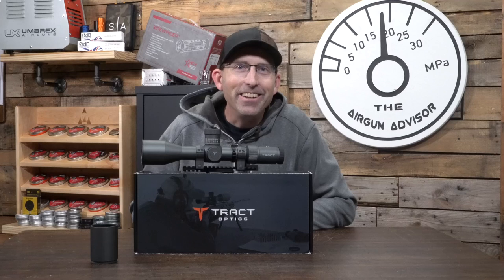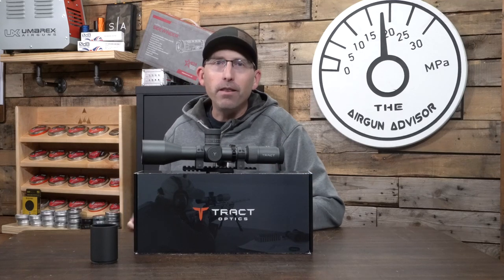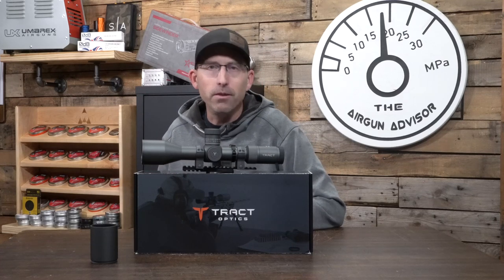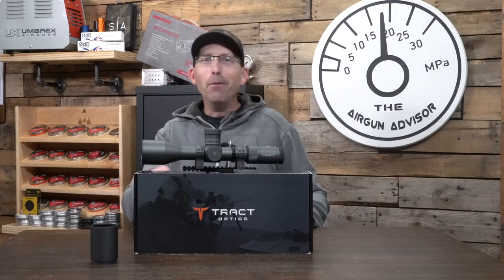Well, there you have it, air gunners. You don't have to just take my word for it — lots of other people are trying out and enjoying Tract Optics. If you want to find out more information about this scope or read the story about how Tract Optics came to be, go visit them at tractoptics.com. Until next time, make sure that trigger pull stays smooth, those pellets fly straight. Hit that subscribe button and we'll see you again next time right here on the Airgun Advisor.